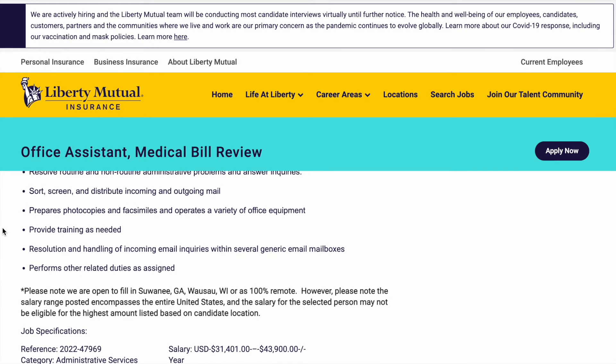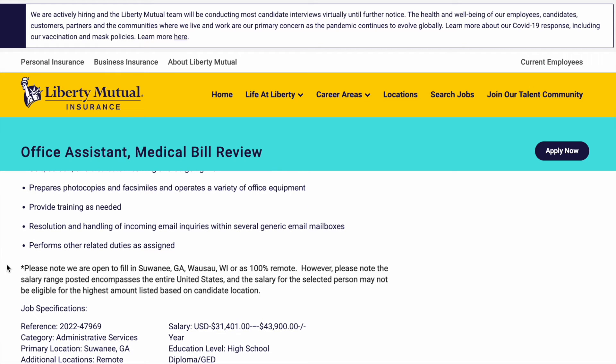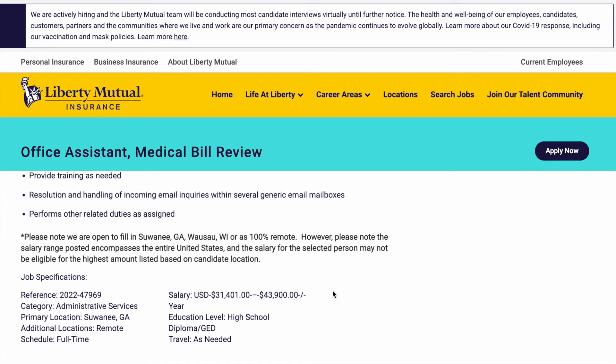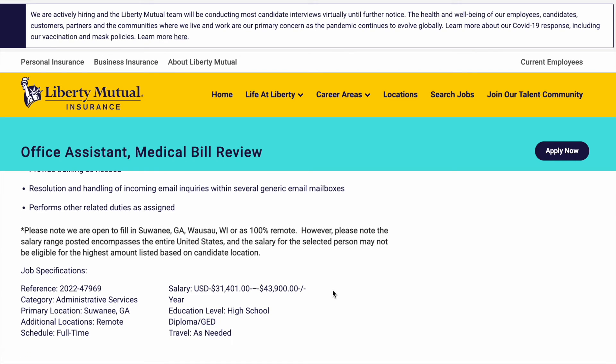Now you may be thinking this sounds like a position that would be in-office, but they do note right down here it says they are open to fill in Sewanee, Georgia or Wausau, Wisconsin, or as 100% remote — and that's what we're looking for. However, please note that the salary range posted encompasses the entire United States and the salary for the selected person may not be eligible for the highest amount listed based on the candidate's location, so it depends on where you live. The primary location is listed as Georgia, but other locations are remote, and it's a full-time position.